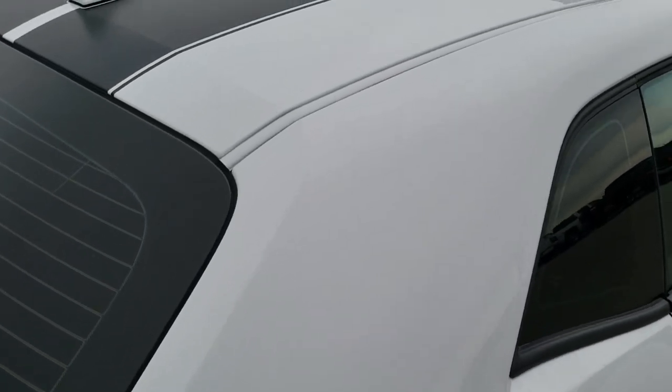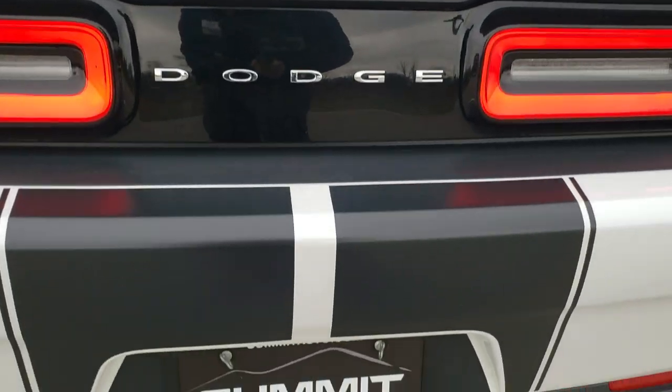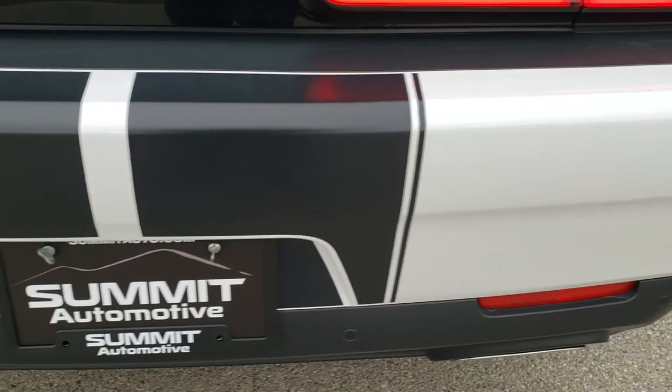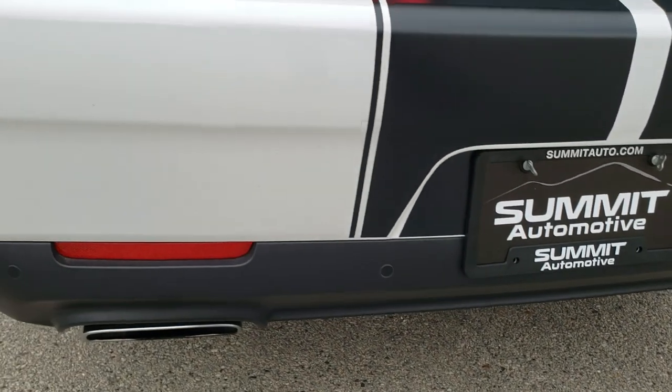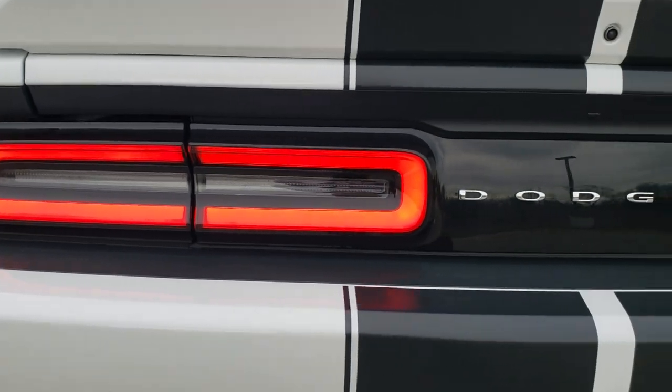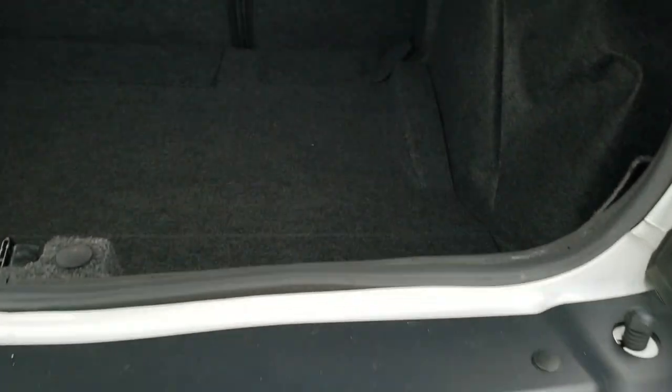Back tires have just as much tread as those front tires, and you do get the Brembo brakes on the back. That stripe on the back here is just as nice as the front, and the bumper is the same thing. It does have the backup parking sensors, the dual rear exhaust, and the LED tail lamps.